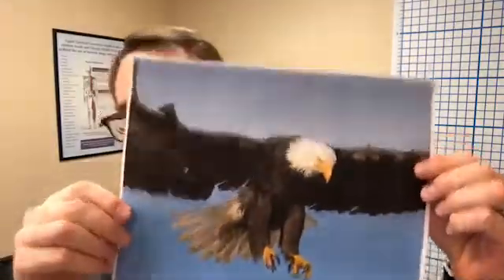What the heck is Eagle Syndrome? Well, it's not referring to these guys. We are actually referring to the name of an otorhinolaryngologist from 1937 who first described the problem.